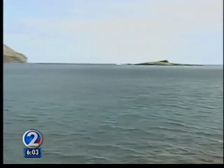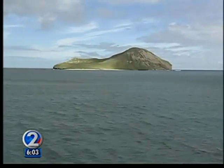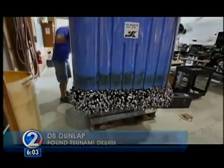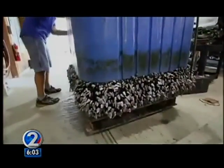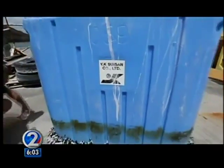D.B. Dunlap was doing research at Mackay Pier earlier this week when he found the first confirmed piece of tsunami debris to reach Hawaiian waters. He couldn't help but notice a giant blue box floating between him and Rabbit Island. Noah says that blue box was a seafood bin straight from Fukushima, Japan.